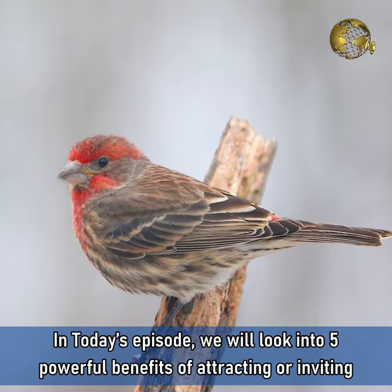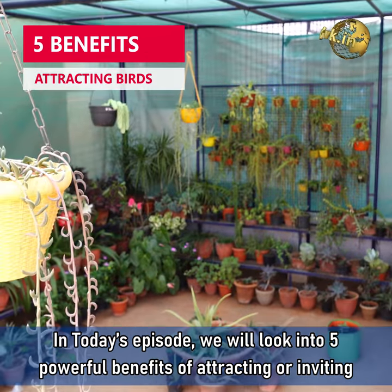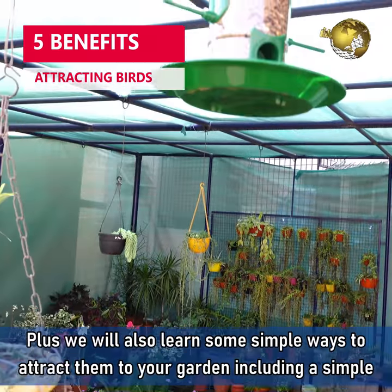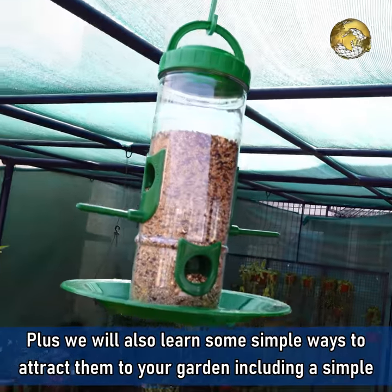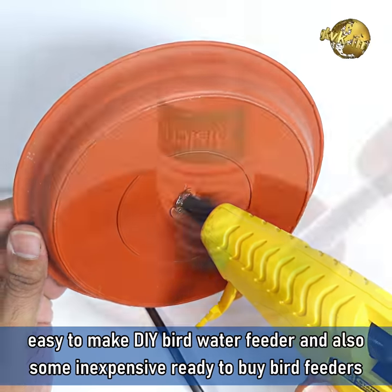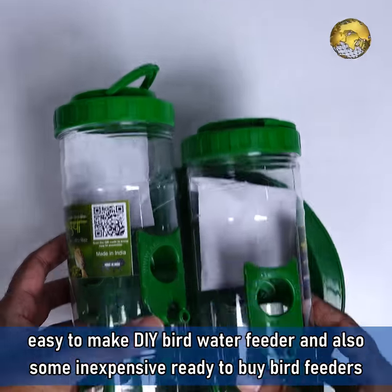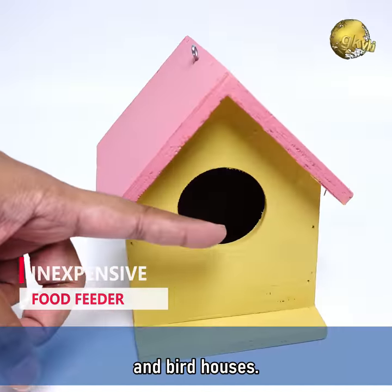Hello Friends! In today's episode, we will look into 5 powerful benefits of attracting or inviting birds in your garden. Plus we will also learn some simple ways to attract them to your garden, including a simple, easy to make DIY bird water feeder and also some inexpensive ready to buy bird feeders and bird houses.